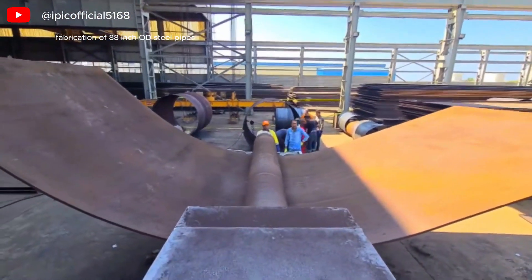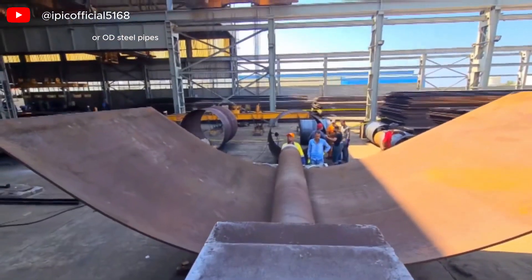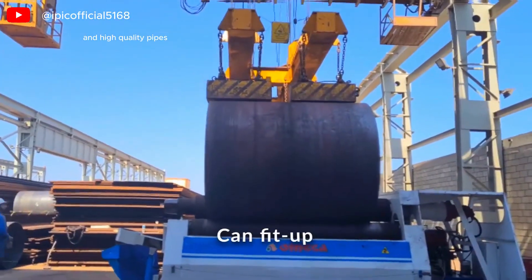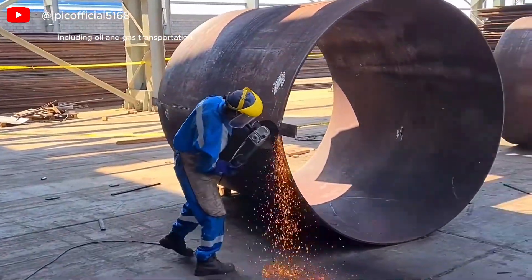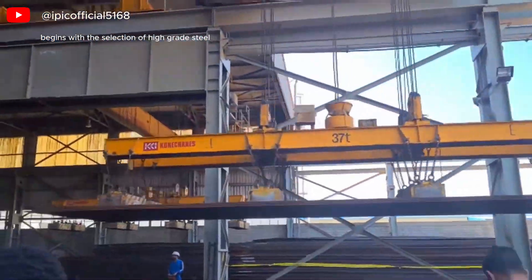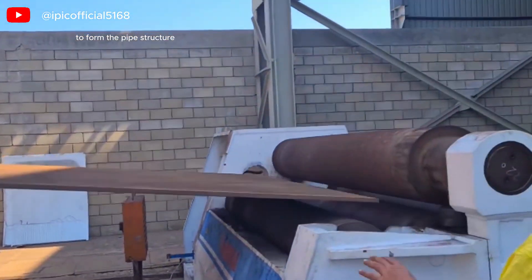Fabrication of 88-inch OD Steel Pipes. The fabrication of 88-inch outer diameter steel pipes involves a complex manufacturing process that ensures the production of a durable and high-quality pipe suitable for various industrial applications, including oil and gas transportation, water supply, and structural support. The process typically begins with the selection of high-grade steel, which is then shaped into large sheets or plates. These sheets undergo processes such as rolling and welding to form the pipe structure.